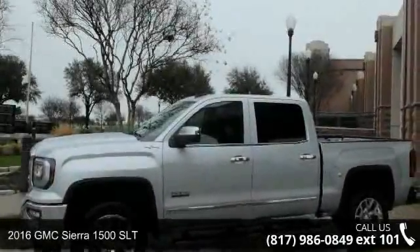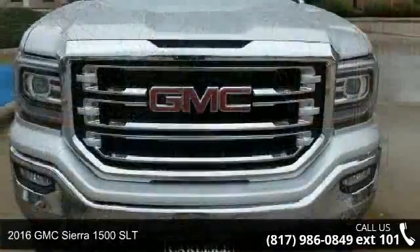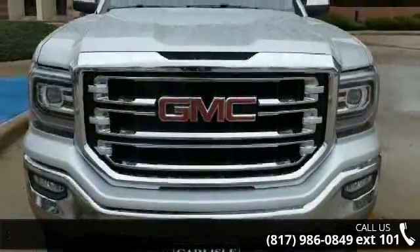Arrive in style with this 2016 GMC Sierra 1500 SLT. This may be the set of wheels you've been looking for.